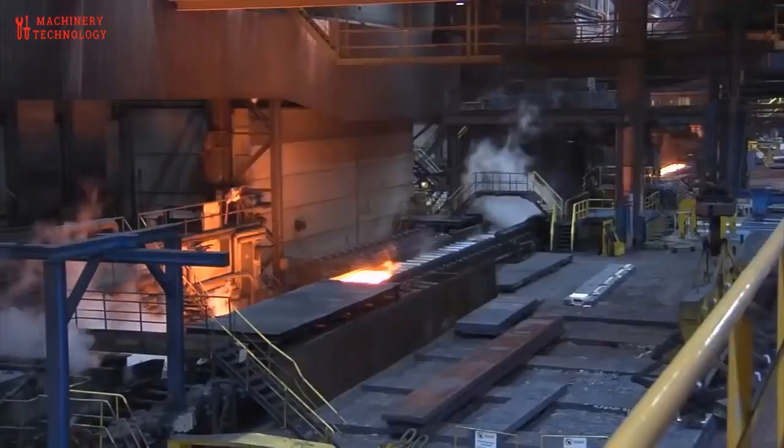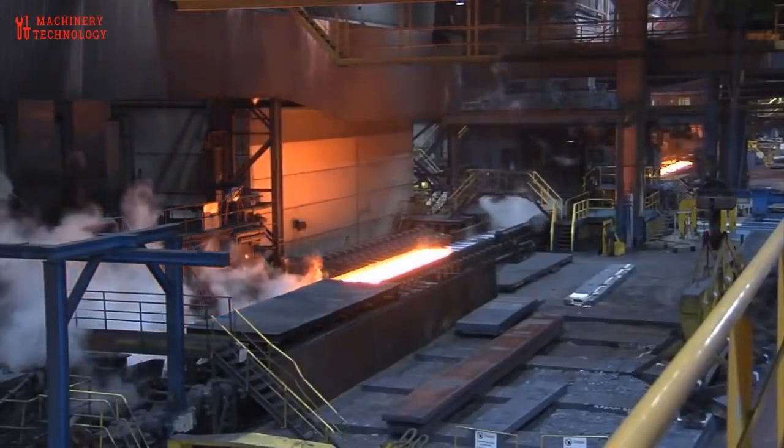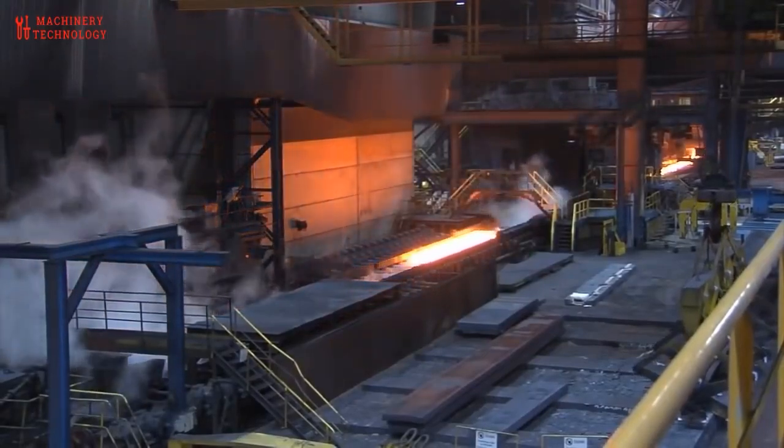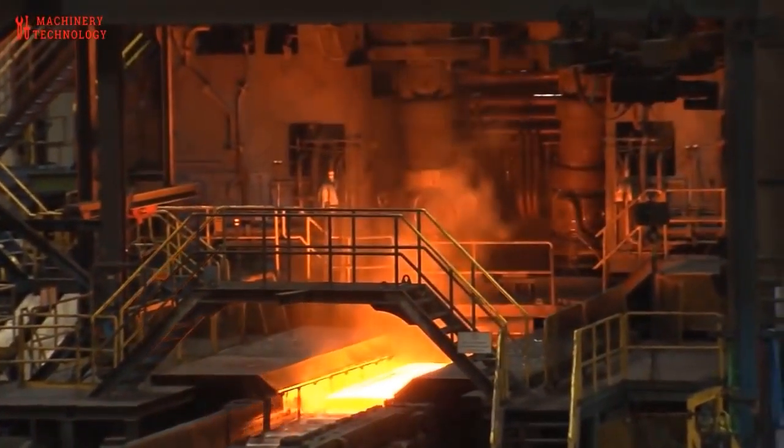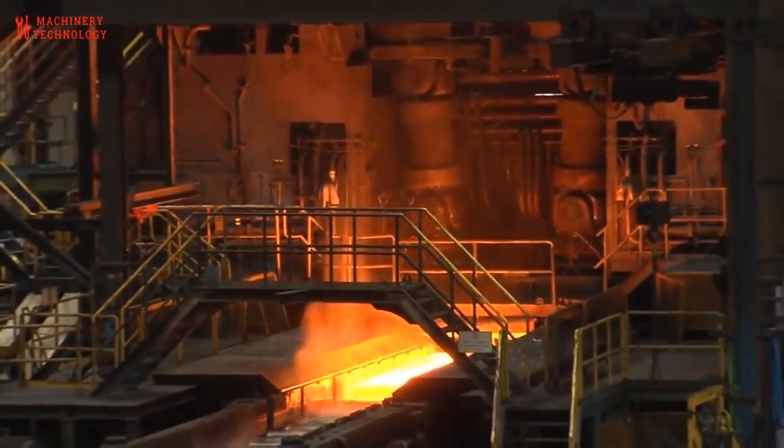Hot rolling doesn't give precise dimensions since steel shrinks while cooling, so the resulting steel is suitable for applications where minutely specific dimensions are not crucial, like railroads and construction.